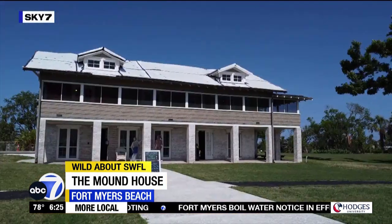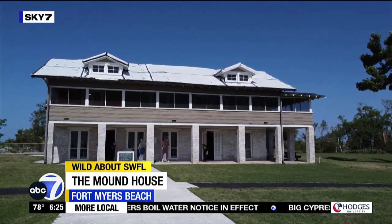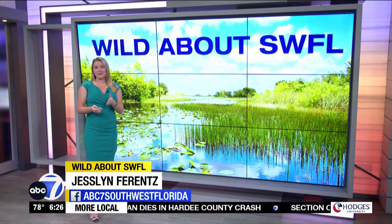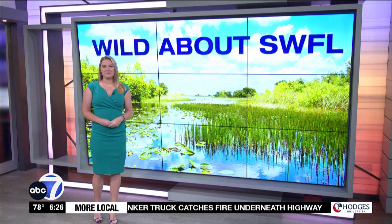There is something here at the Mound House for everyone to get wild about. The house is open to the public, but you'll have to wait about another month or so to head to the underground museum — Hurricane Ian flooded out the downstairs and took out the electrical. However, because of the engineering from the Calusa, the house itself on top of the mound only took in about an inch of water. You can find out more about the Mound House on our website, abc-7.com.